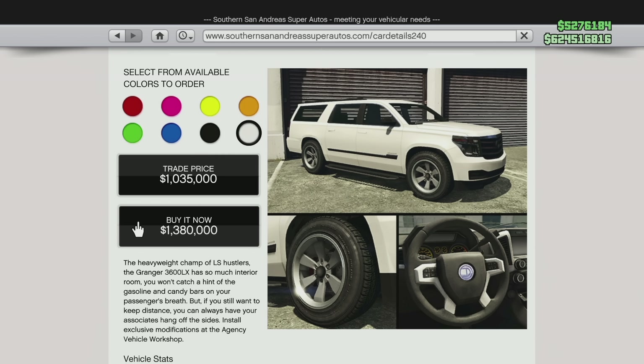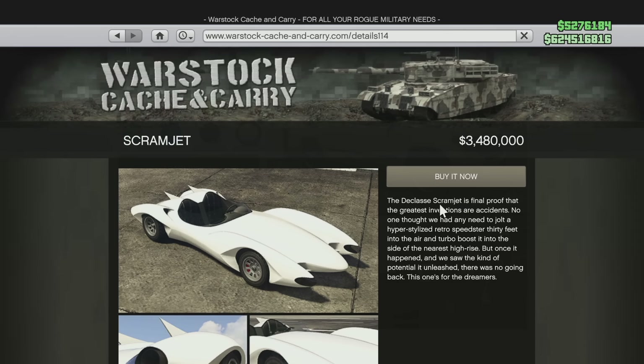Following that is the Declassé Scramjet, which used to have a price of $3,480,000. Now it is jumping all the way up to $4,000,000 — a pretty big jump. You're actually going to be paying $520,000 more after this new vehicle price change.